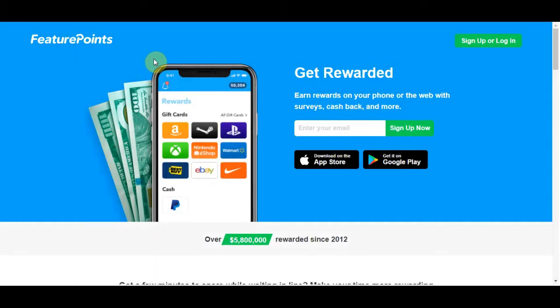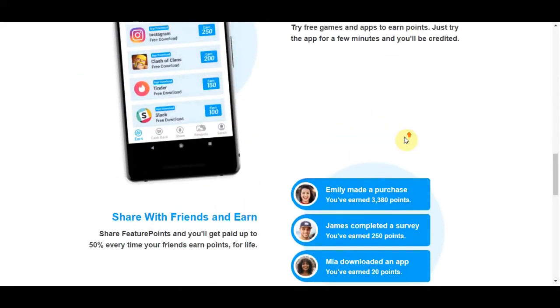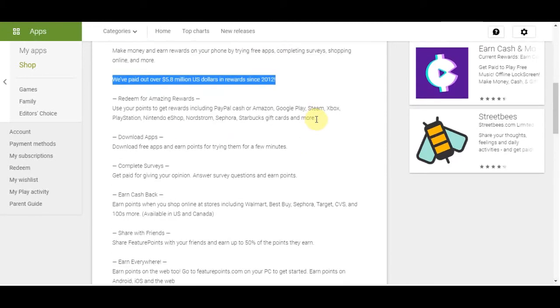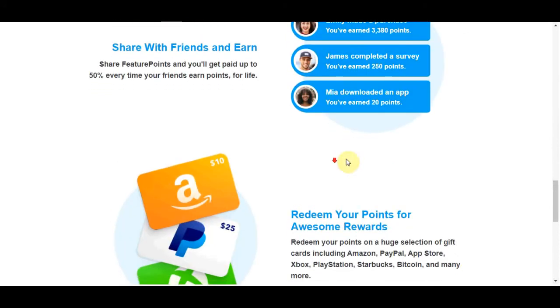The last app is FeaturePoints.com. This app will pay you to do very simple things like answering surveys, downloading apps, and watching videos. I want to quickly show you the reviews on Google Play Store — they currently have over 116,000 reviews with a 4.2 star rating. This app has paid out over $5.8 million dollars since 2012, so it has been around for a while and is very popular. It's really easy to make money downloading apps, completing surveys, doing cashbacks, and sharing with friends. You can do it on your smartphone or your PC, wherever you are in the world.